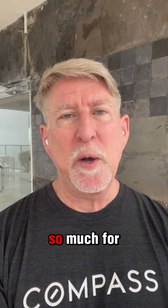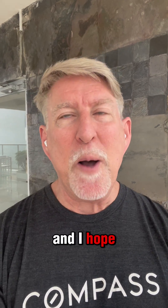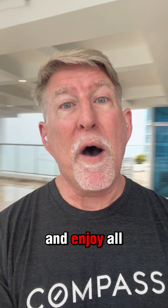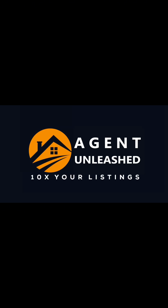Thank you so much for listening to this. Follow me, like the video. I hope that you guys have the most amazing day today. Enjoy all the rain. All right, guys. Ciao.